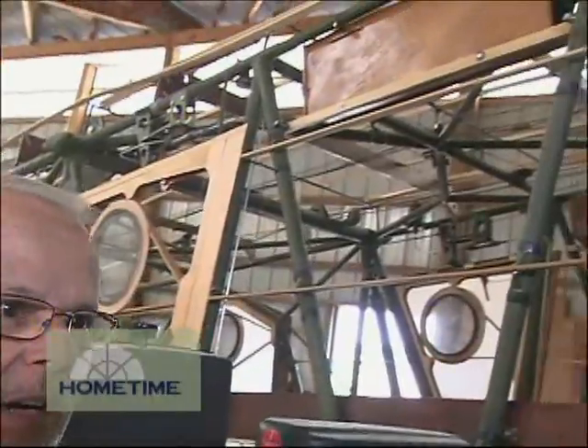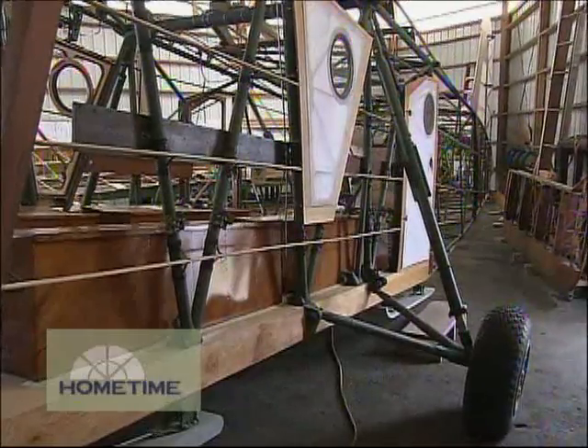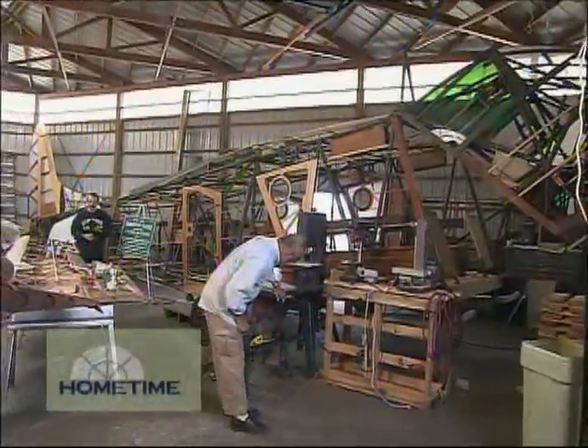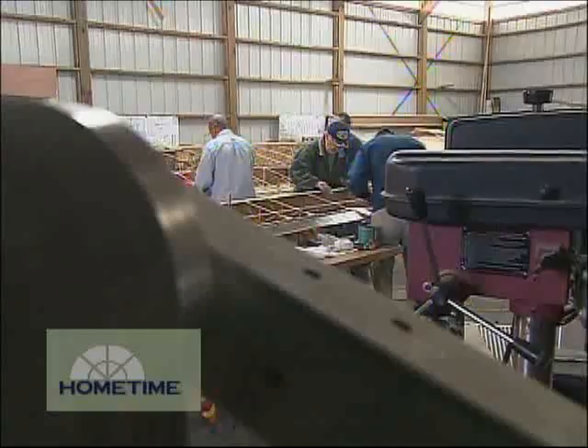Ingemar and Jim were the ones hunting down parts to get started. All these metal parts are a product of their digging around in various places around the country. Some of those same parts have been incorporated into the glider, but mostly they're building new parts from blueprints that they were able to track down from an early one.